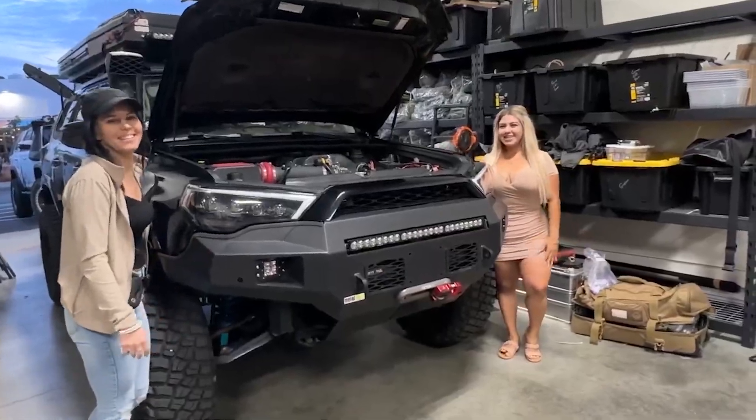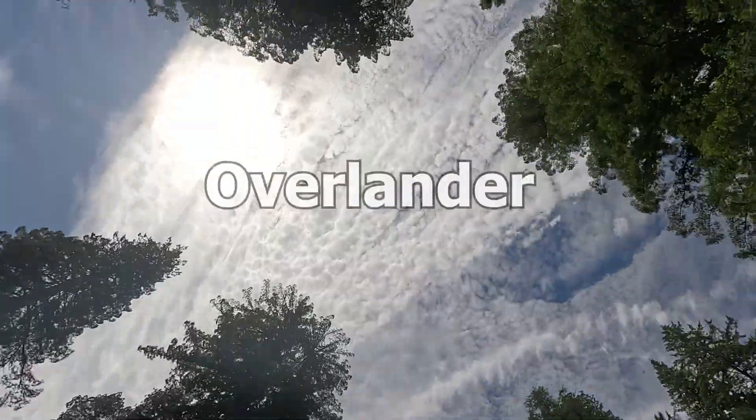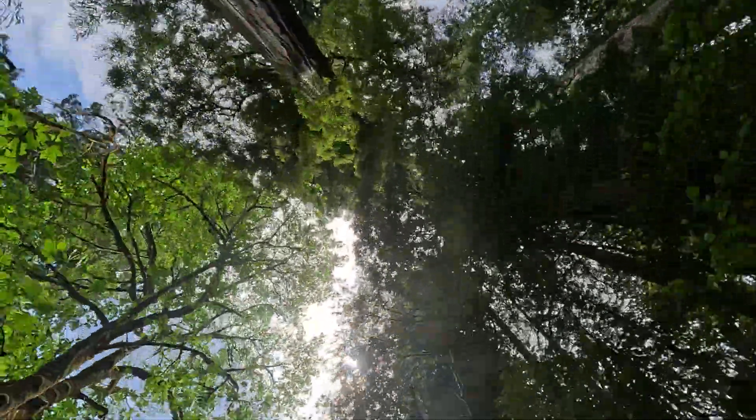Welcome to Jailbreak. So if you're an overlander, a car camper, or somebody that's into hashtag van life, you understand that having a good solar system on your truck helps out exponentially.